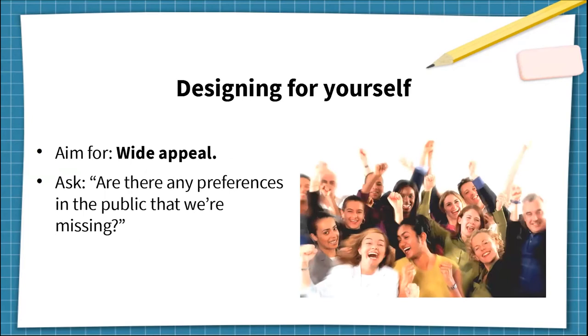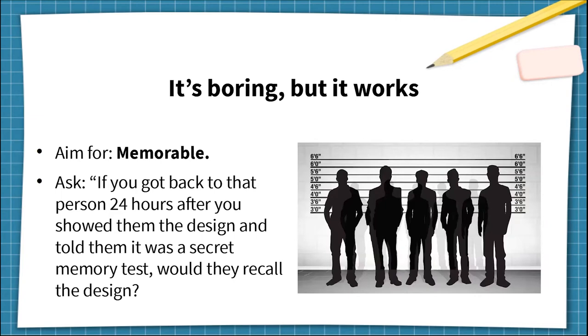For designing for yourself, aim for the opposite: wide appeal. You can ask, are there any preferences in the public that we're ignoring? This forces you to stop using the aesthetic part of your brain and start using the sympathy part. Think of some typical personas in society and what each one prefers. Obviously it won't be possible to please everyone, but if you at least consider other personas, you can detect if a design is too single-minded. For 'it's boring but it works,' aim for the opposite: memorable. Ask if a random member of the public could identify the design, then ask if they'd recall it 24 hours later in a secret memory test. If not, that's a warning sign the design is too simple and boring. Secret memory tests can actually be used during evaluation, and I've done this myself.